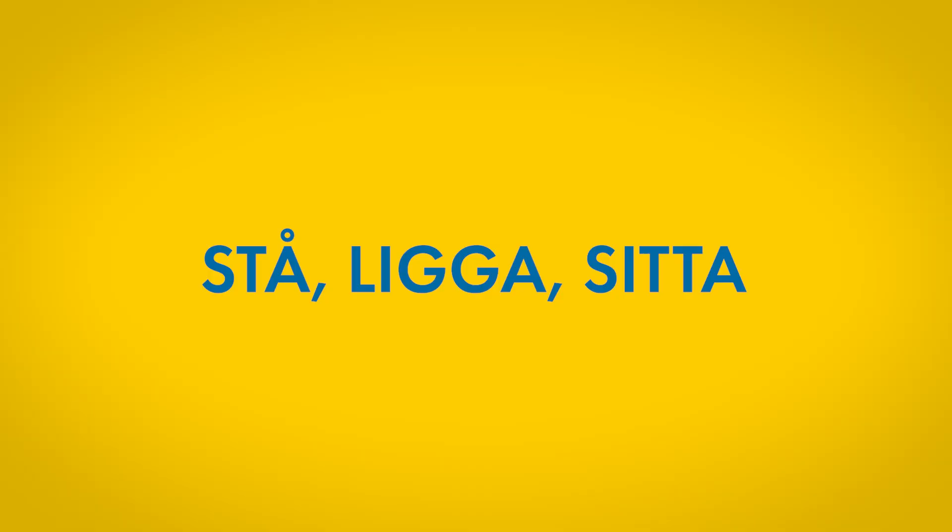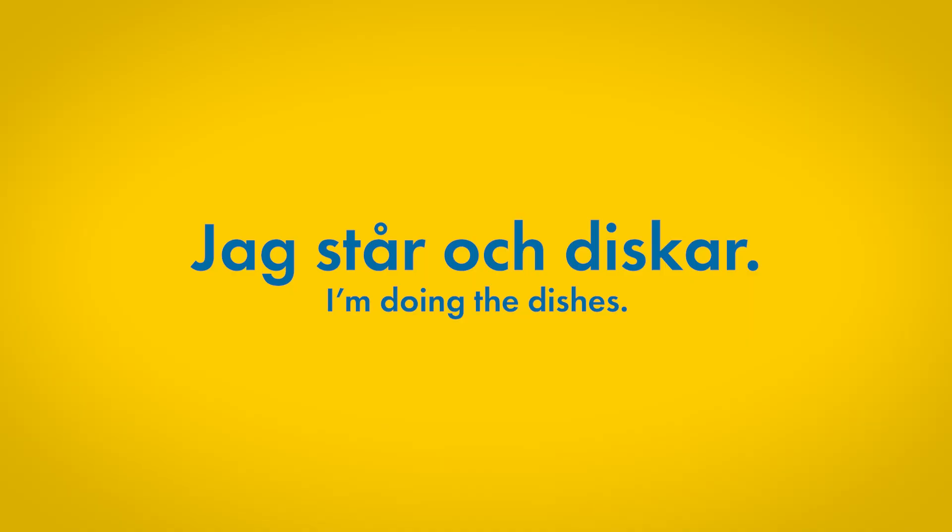Nummer två. In the same manner, you can also use the three verbs stå, ligga, and sitta to express the same things, but in this case you have to actually be standing, lying down, or sitting at the same time as you are doing these things. So for instance, Jag står och diskar — I'm doing the dishes, but literally I'm standing and doing the dishes, and you have to be standing while doing this as well.